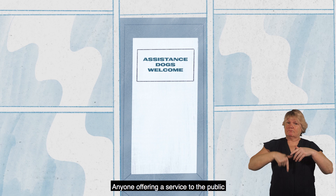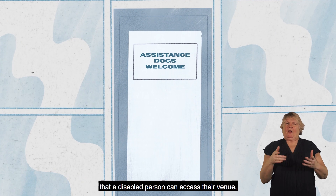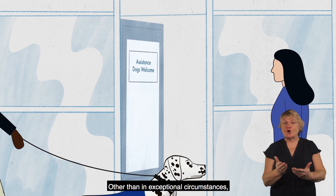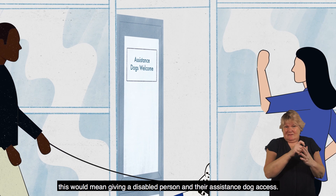Anyone offering a service to the public should make reasonable adjustments to ensure that a disabled person can access their venue, goods or services. Other than in exceptional circumstances, this would mean giving a disabled person and their assistance dog access.